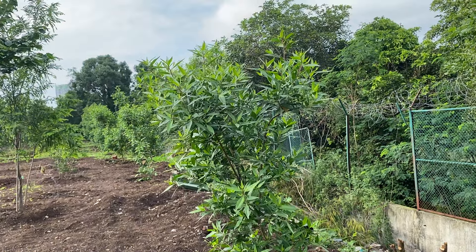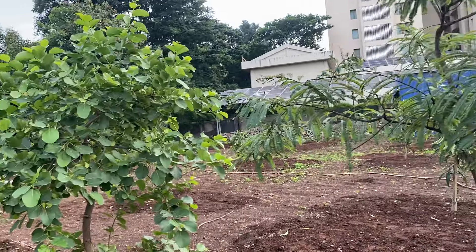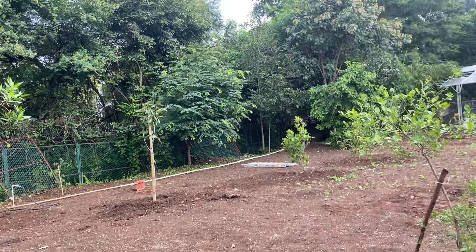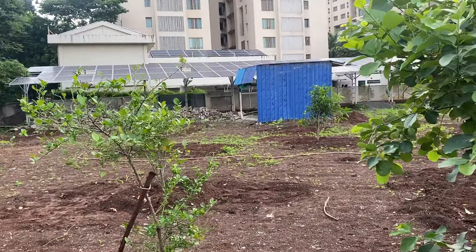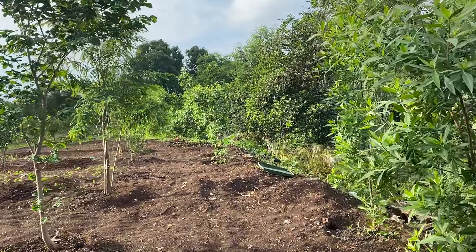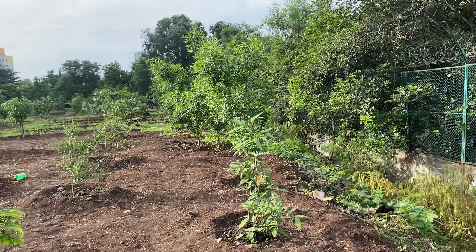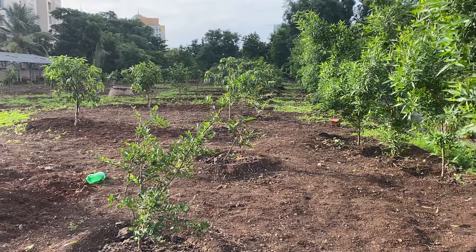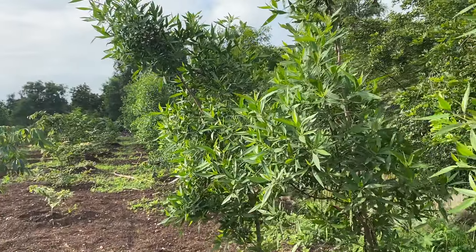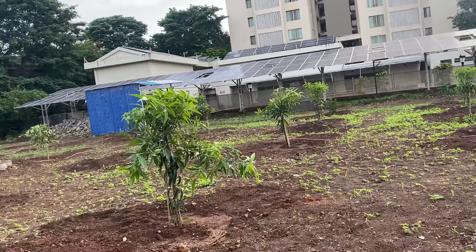On my right and left hand side you can see the trees that we had planted last time. This is what we planted last time, and this one is planted this time — this is a jamun tree planted this time. Now I am passing through the lane where on both sides we have trees planted last time. You can see they have very good roots now and are so green. This one, and this one, and this one — all done last time.